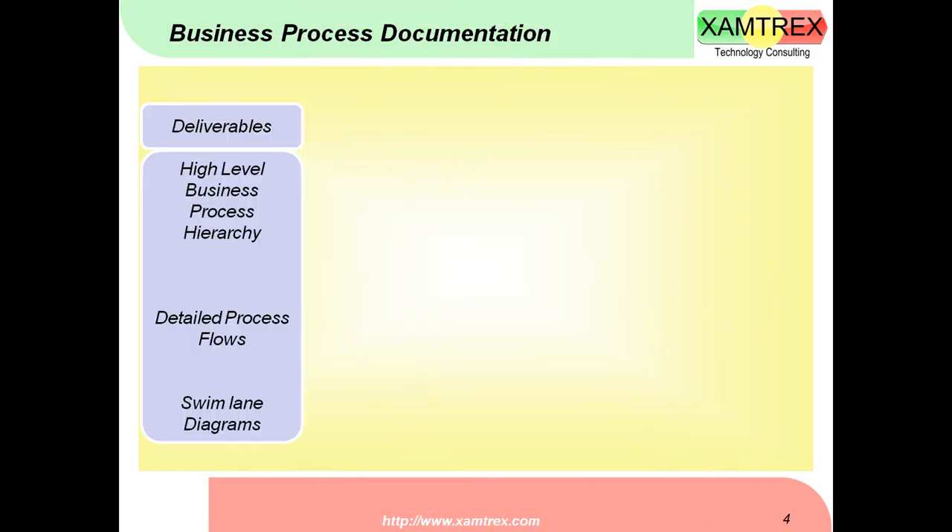This page shows you the first module of EMS: business process documentation. In EMS, you can document your business process hierarchy, detailed business process flows, and swim lane diagrams. You can share all of this with your people so everyone knows what business processes your company is working on, how each process works, and who is responsible for it.